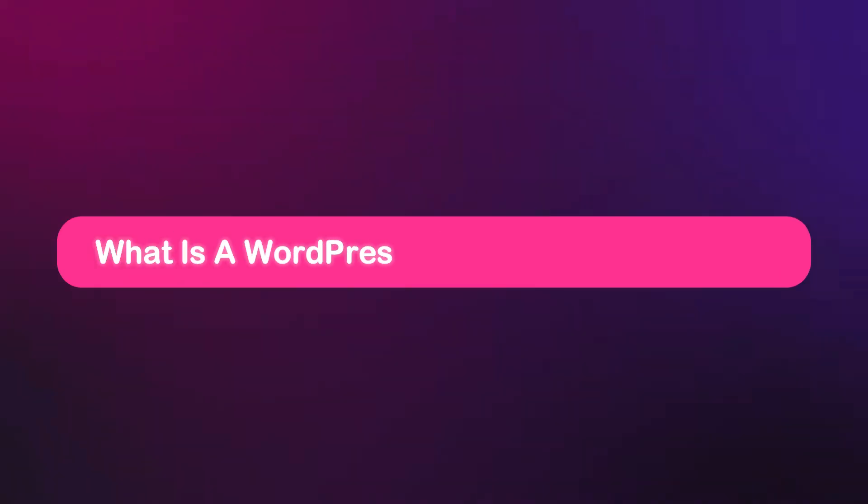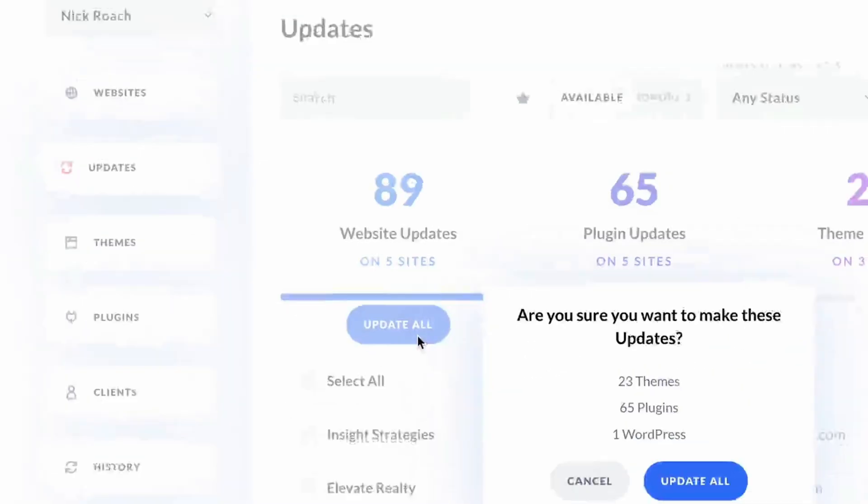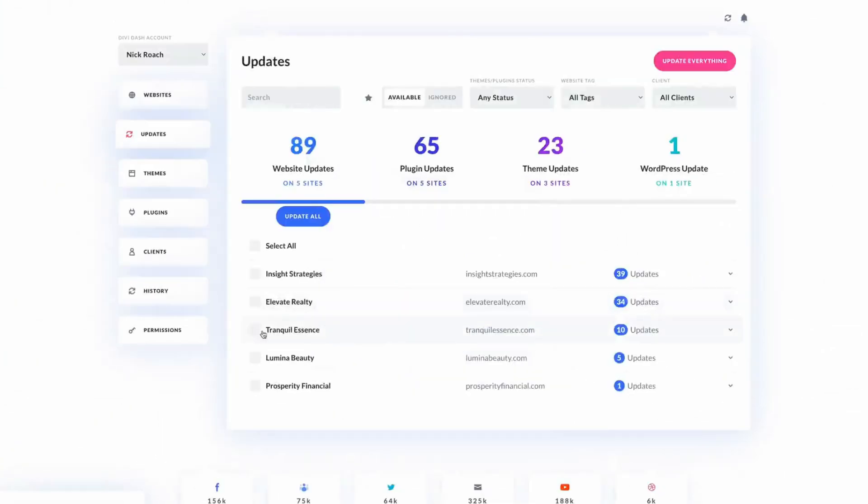To keep your site running smoothly, ensure you have installed the most recent versions of themes, plugins, and WordPress core software. If you are managing multiple WordPress websites, we highly recommend using a site management tool. There are many site management tools out there, but few are as intuitive as DiviDash.